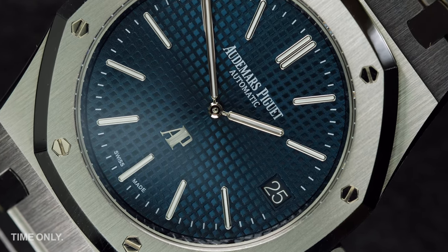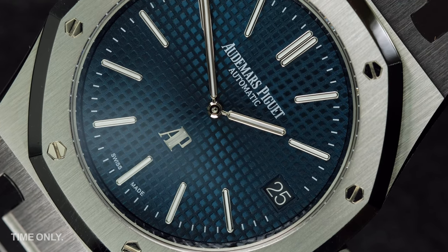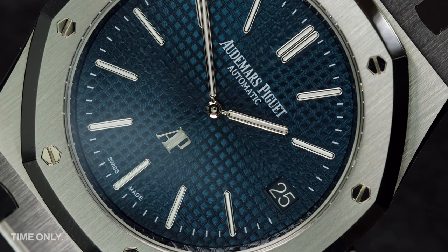Over the last year or two, watch brands have been releasing watches around the 38 millimeter diameter again to cater for smaller wrists and tastes. So you could say that the Jumbo is more fashionable than ever.